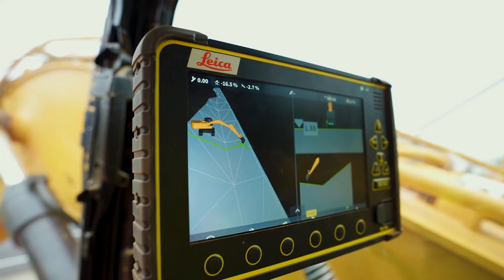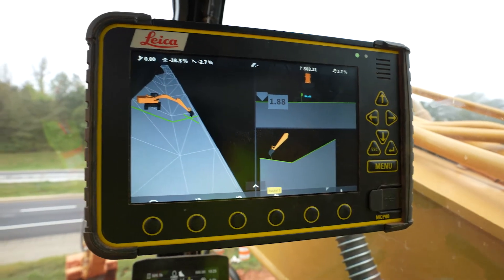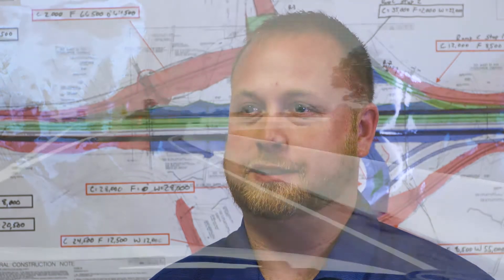The best part is the relationships we've made with the Leica personnel. They've got a lot of guys that have been around a long time and provide a lot of knowledge to us. Also getting to use all the new equipment that comes out — they're definitely the best innovators in the fields of machine control and survey equipment. It's really cool to see all the new tools they come out with and get to use them firsthand.